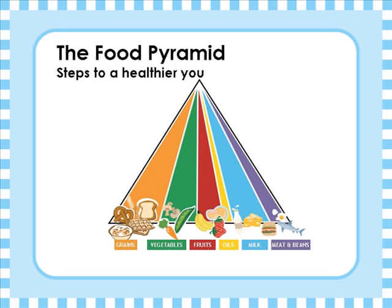Well, they are the bread and cereals group, the fruit group, the vegetable group, the milk group, the meat group, and a very small amount of fats, oils, and sweets group.